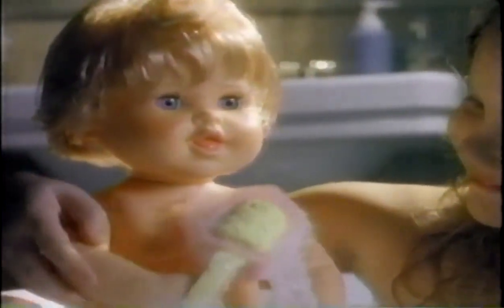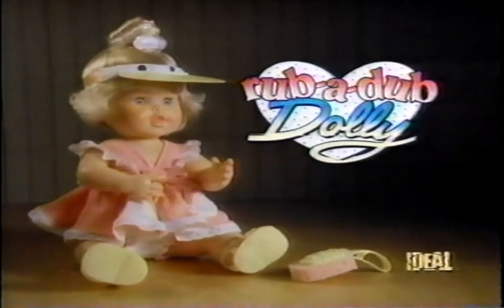She's Rub-a-dub dolly! When you wash your hair and tummy, bath time's lots more fun! Rub-a-dub dolly, I love you! Rub-a-dub dolly comes with her own outfit and bath brush, new from the Ideal Nursery.